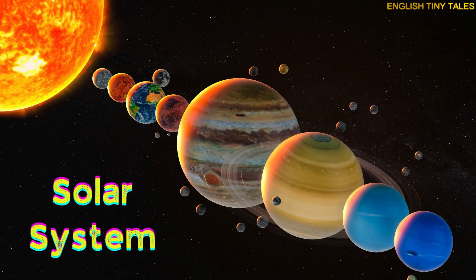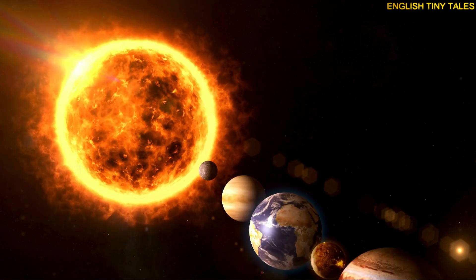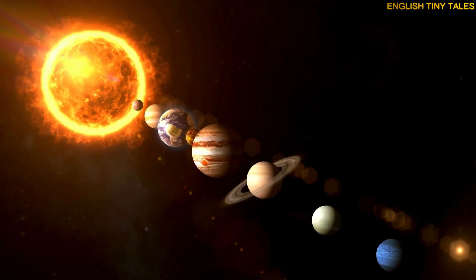This is our solar system. Yay! The solar system is our space neighborhood, with the sun, planets, moons, and more.